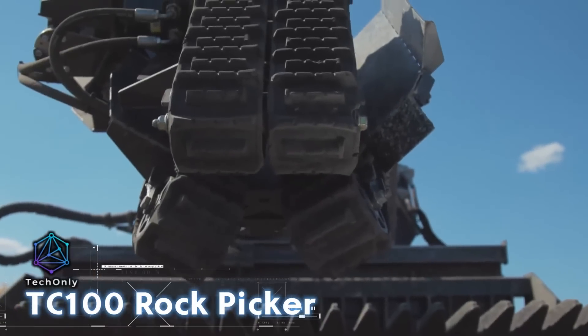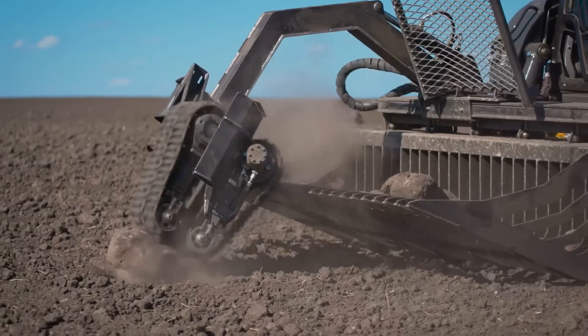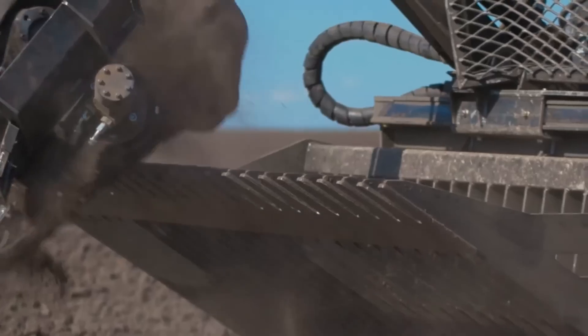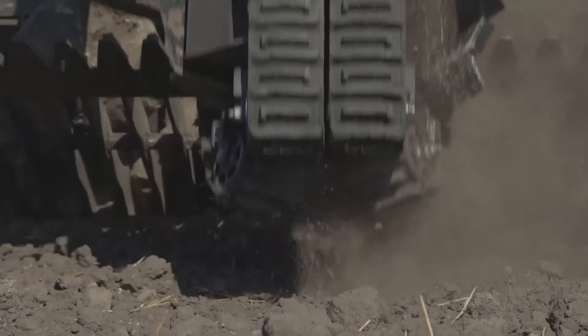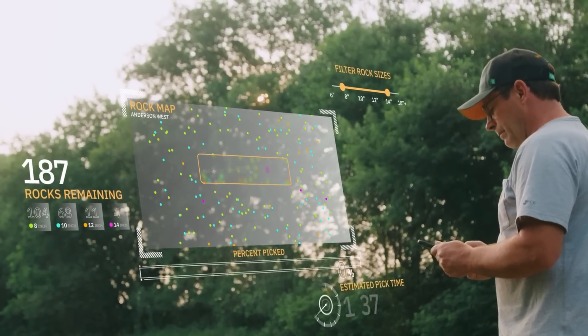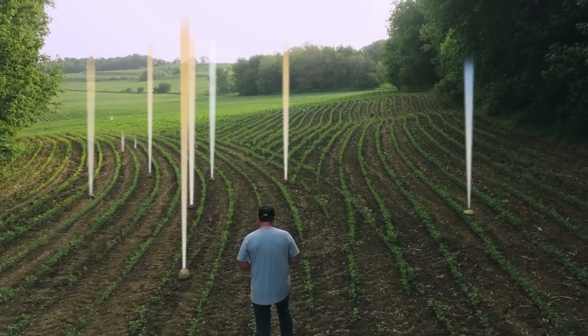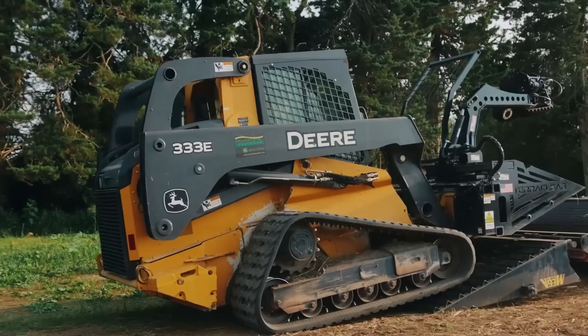TerraClear's Rock Picker is recognized as one of the most effective and practical tools available for agricultural equipment. It is capable of collecting objects ranging from 10 to 66 centimeters in size, and it can even uproot deeply embedded boulders and cobbles. The machine operates efficiently, achieving a rate of 600 rocks per hour.